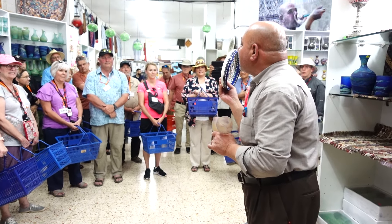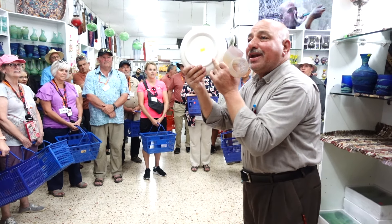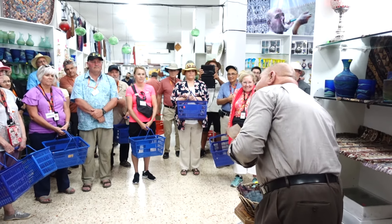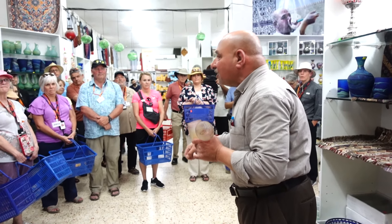And if you like to buy anything, the price is marked in American dollars. But you can pay any kind of money — your plastic card is also okay.